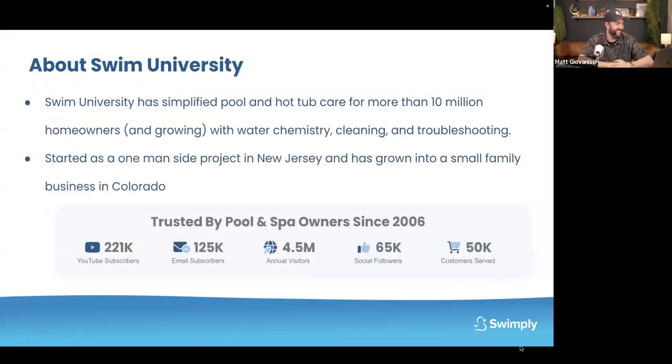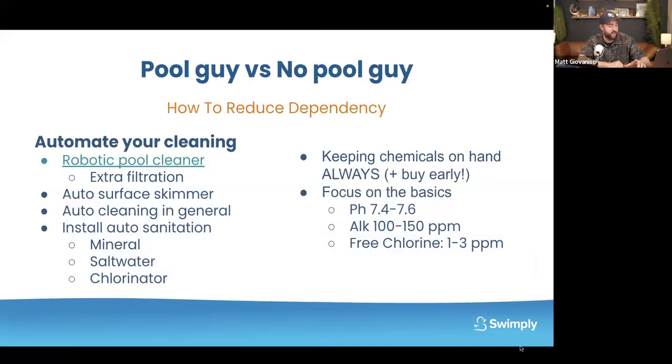Ten million homeowners and growing. Started as a one-man side project in my parents' basement and now it's a small family business located in Colorado. So let's talk about pool guy or pool person versus no pool person — how to reduce the dependency on a pool contractor, somebody coming out to your house to clean.